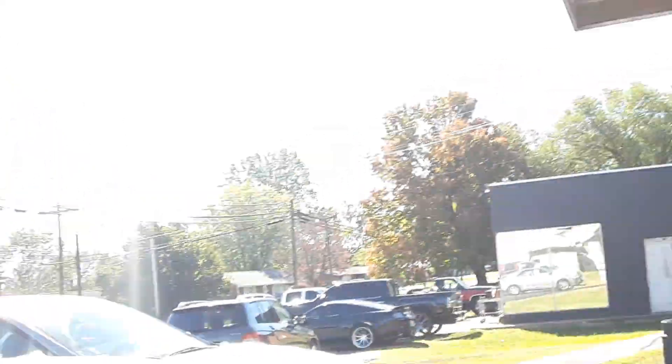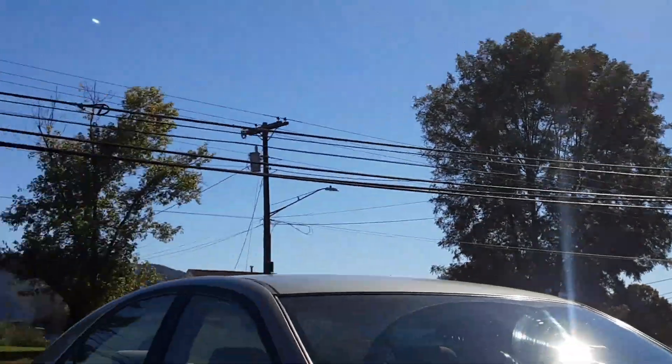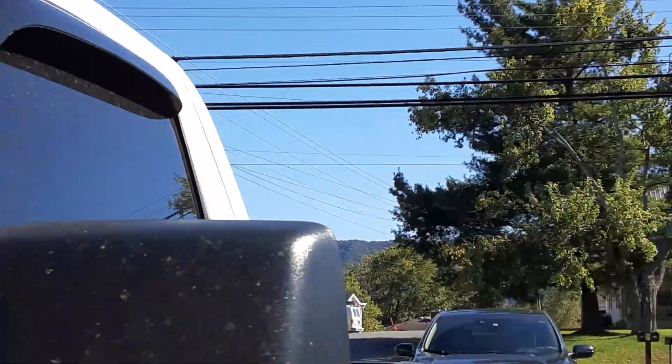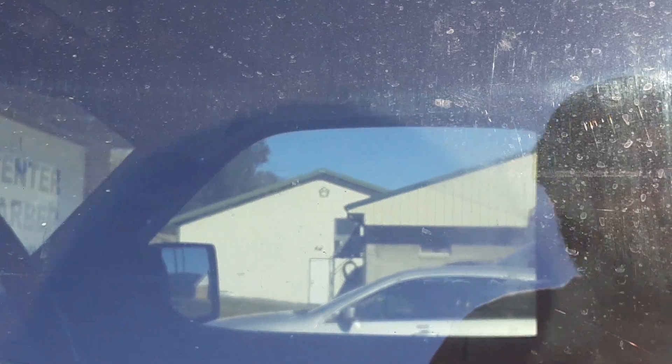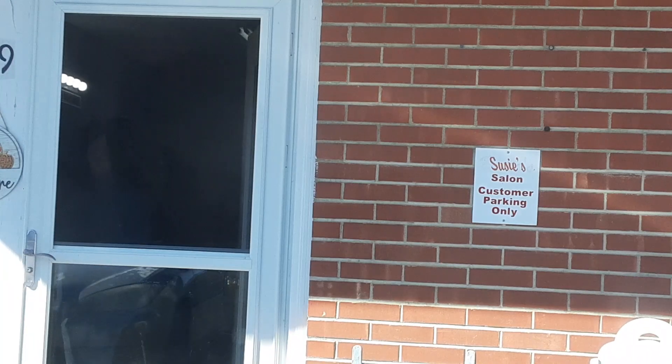Bye bye y'all, have a good one. Bye bye. Puddin got his hair cut — I filmed it. I got five minutes of it. That's about all it took him. Didn't take him long. Well everybody, you got to see Puddin get his hair cut. I thought we'd do that real quick for y'all and then make a trip back to where we was going.